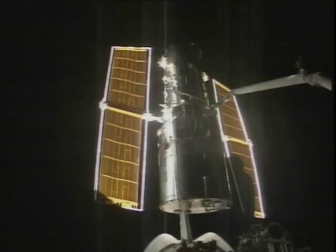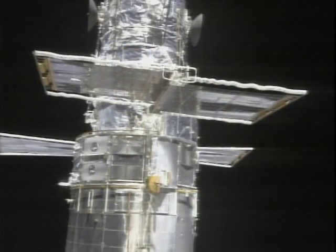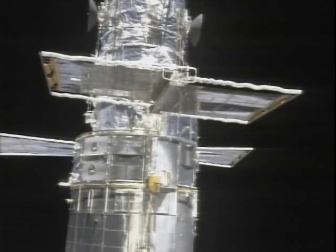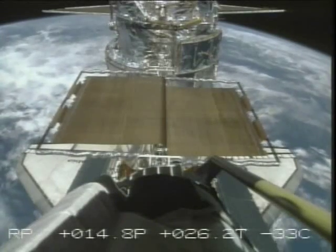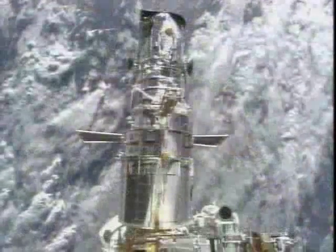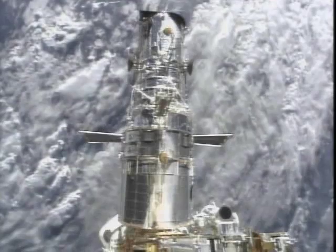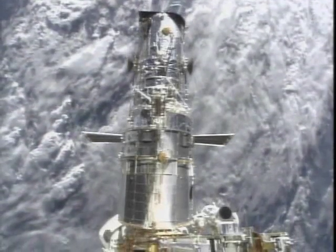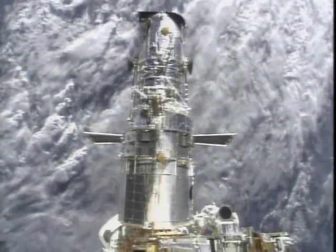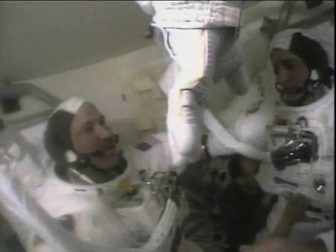Once we had it in the bay, the very first thing we did was roll up the solar arrays — the ESA arrays that we put up in 1993. On that first servicing mission, we had to toss one overboard because it didn't retract all the way. So we had a pool on board Columbia as to whether we'd get them both rolled up. It was pretty dicey all the way up until the end, but we were fortunate this time that they both rolled up. And that set the stage for the first of our five EVAs.